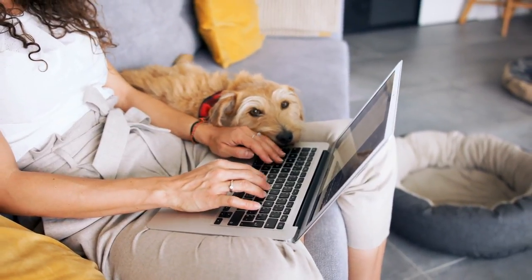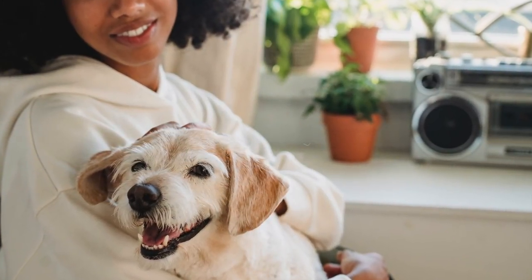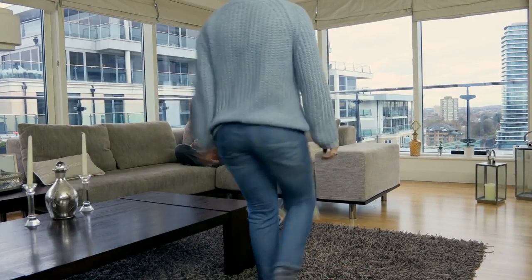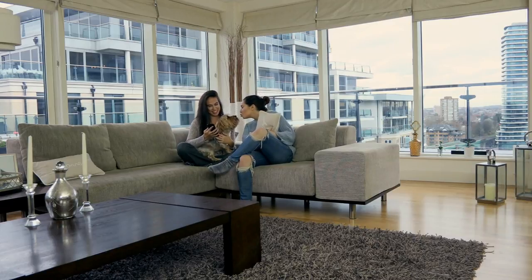Adding a dog to your home is an extremely exciting moment. It is also a huge commitment and deserves thorough research, planning, and thought to choose a breed that is right for you and your living space. If you live in an apartment, you might be wondering if you should only be considering tiny lap dogs. Are bigger dogs only meant for people with large houses and backyards?